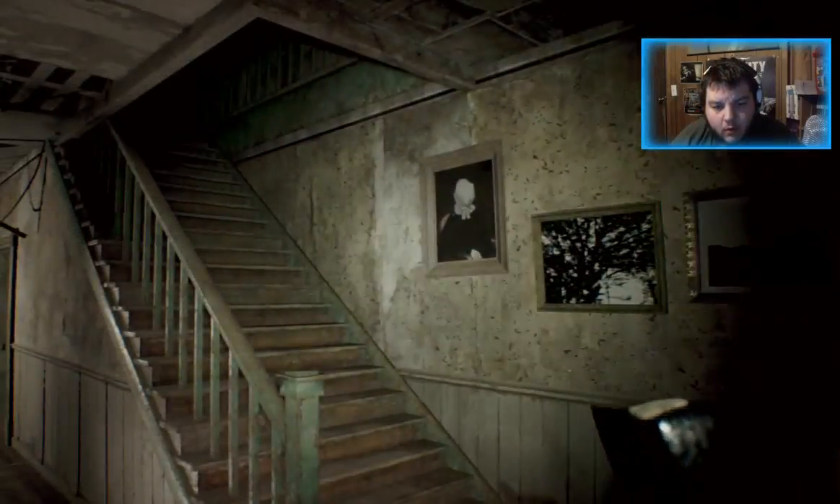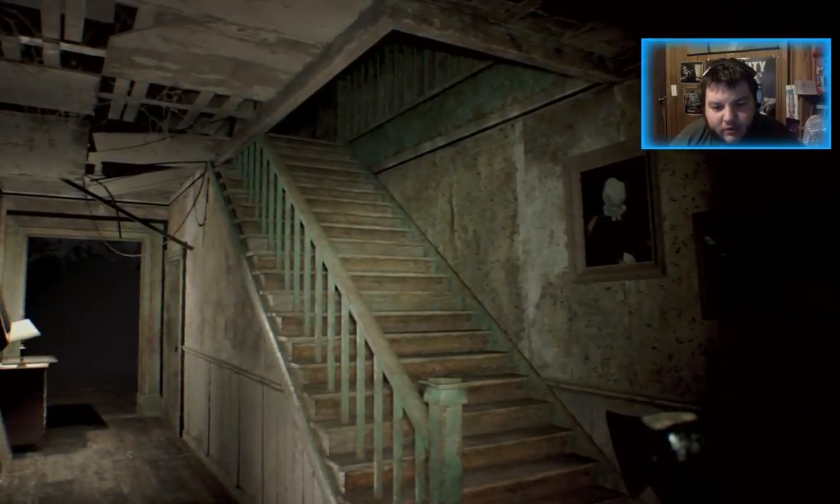Is that footsteps I hear? Guys, this game's soundtrack is extremely creepy.